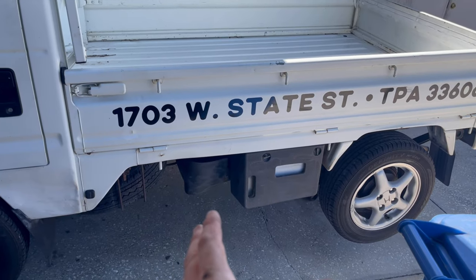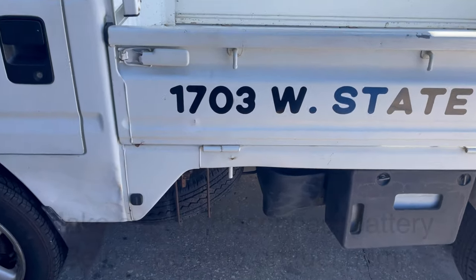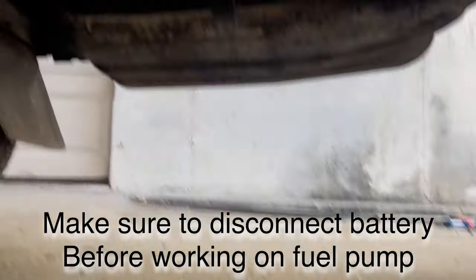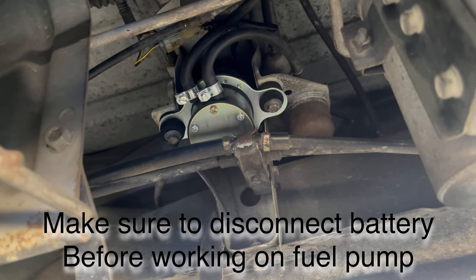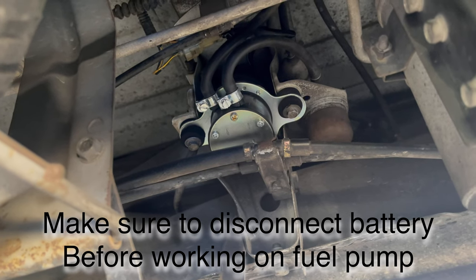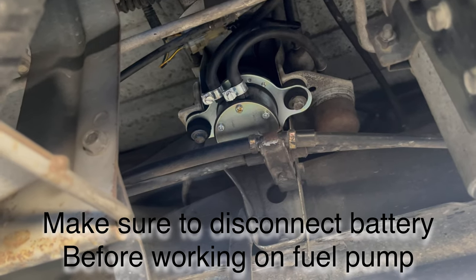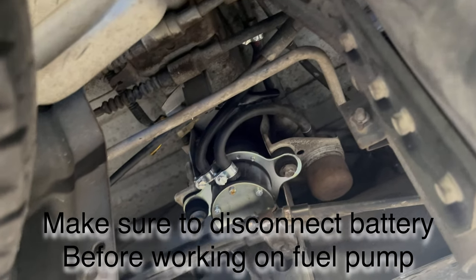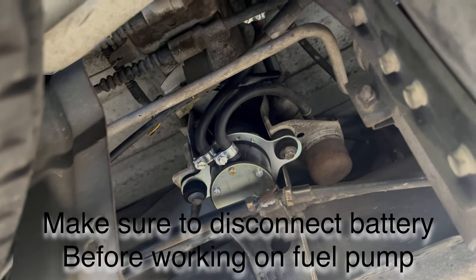I went ahead and jacked the vehicle up on the back and put a jack stand there. We're going to enter from the passenger side — which happens to be the left-hand side — and come up under where the spare tire is. As you look straight up between the drive shaft, you're going to see your fuel pump there. You've got an inlet line coming from your fuel tank, and then one that comes out of the fuel pump going to your engine. Follow the line to the fuel tank and that will be the inlet side — the lower side on that fuel pump.